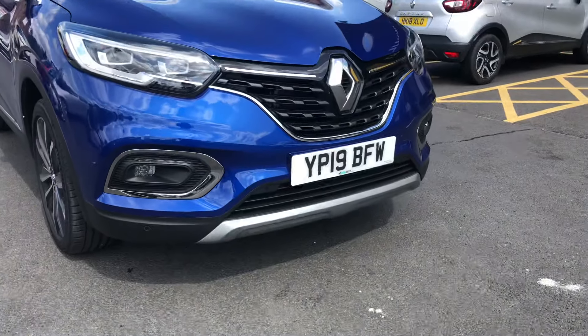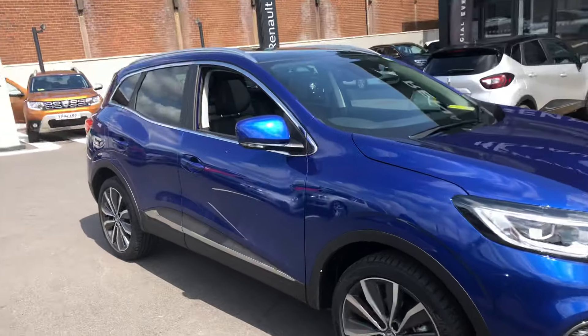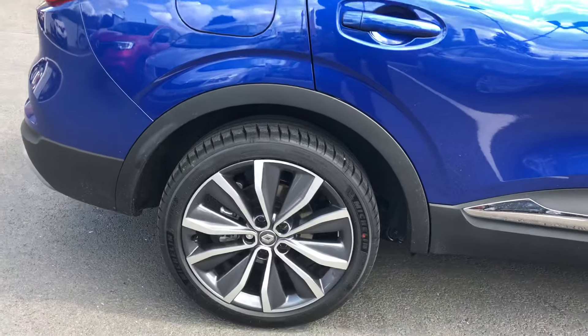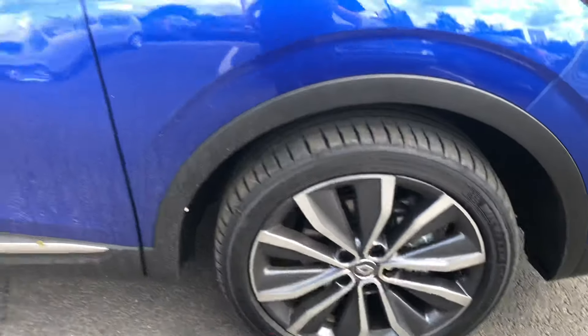As you can see straight away you've got the parking sensors just on the front of the vehicle. Five door, you've got the privacy glass on the rear and also these absolutely stunning looking diamond cut alloy wheels. No sign of any damage.